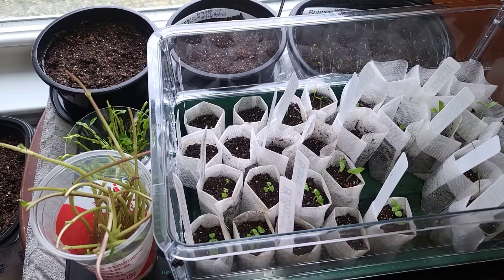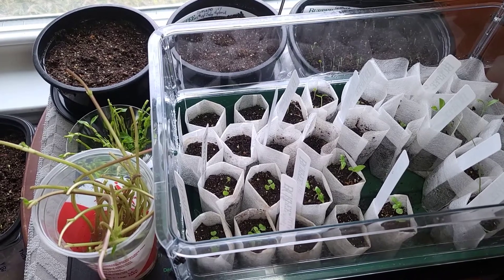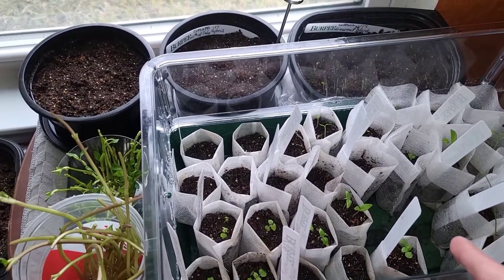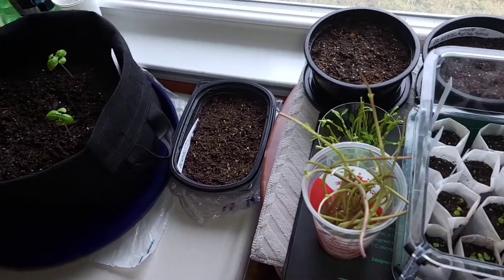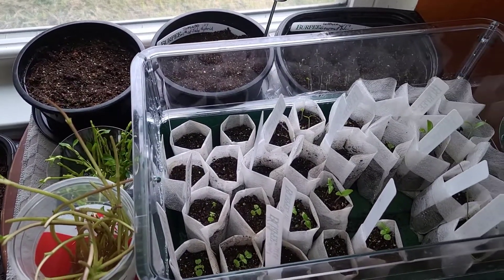Hello everyone, welcome back to my channel, TS Family. I just transplanted my three basil plants over to the bigger grow beds, as shown in the previous video.